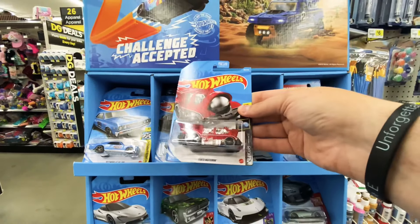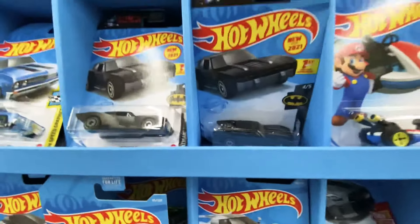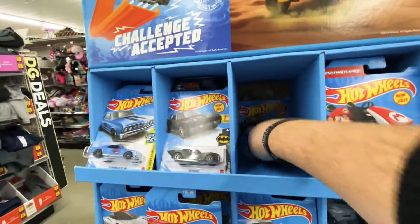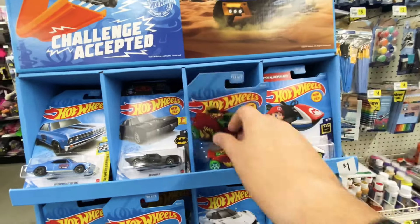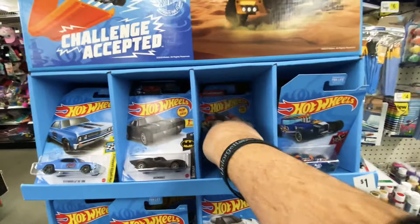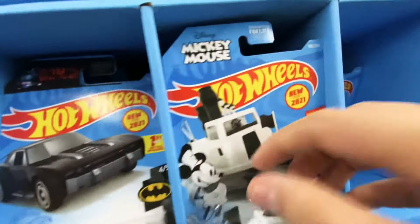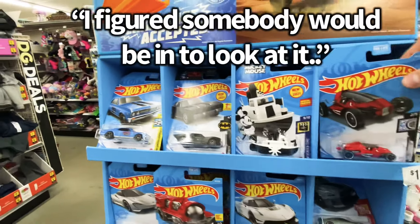A little Thomas the Train or whatever it is. Another Batmobile there — actually same one. Of course you've got your little taco, Carta Sada, whatever. Of course it's-a me, Mario — you've got your Mario Kart. A little Madron. I just put that out last night. I figured some of them would be in to look at it.